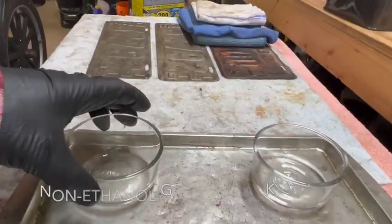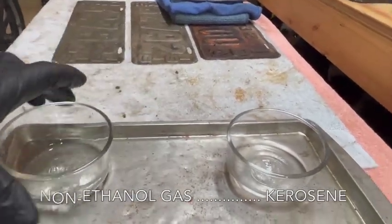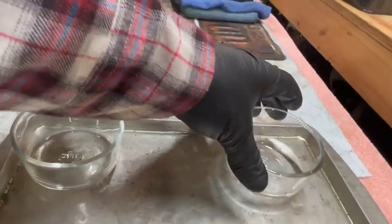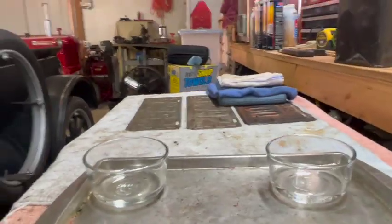Both of these samples have brand new fuel. The non-ethanol gasoline is on the left, kerosene is on the right. It doesn't matter what the octane of the gas is, it doesn't matter what type of kerosene this is — this is just a general demonstration.